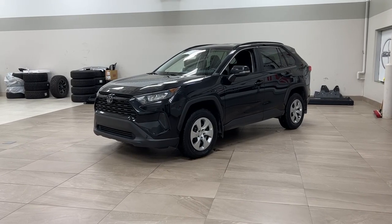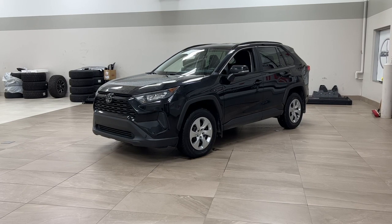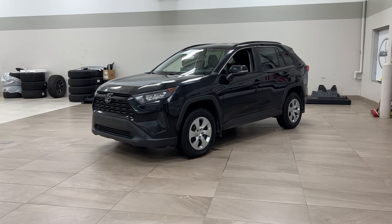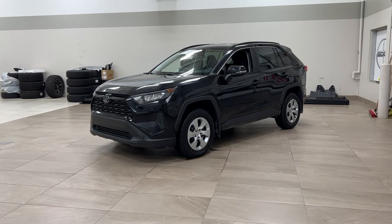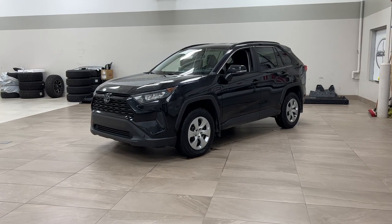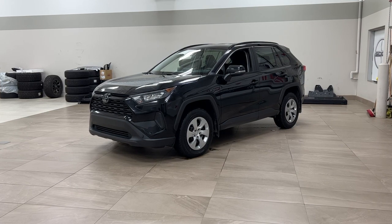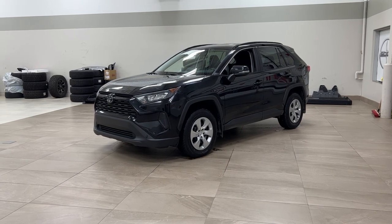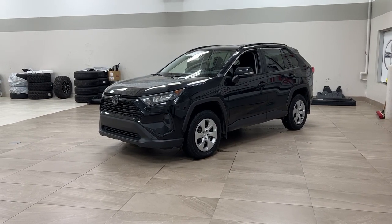Hello folks, welcome to Sherwood Park Toyota located at 31 Automall Road in Sherwood Park, Alberta, Canada. Today I'm going to be showing you this 2020 Toyota RAV4 LE. The most notable features on this LE are its heated front seats, backup camera, and blind spot monitoring. I'm going to go through a couple more features on the inside and outside of the vehicle to get you better familiar with this 2020 Toyota RAV4 LE. Let's get started.